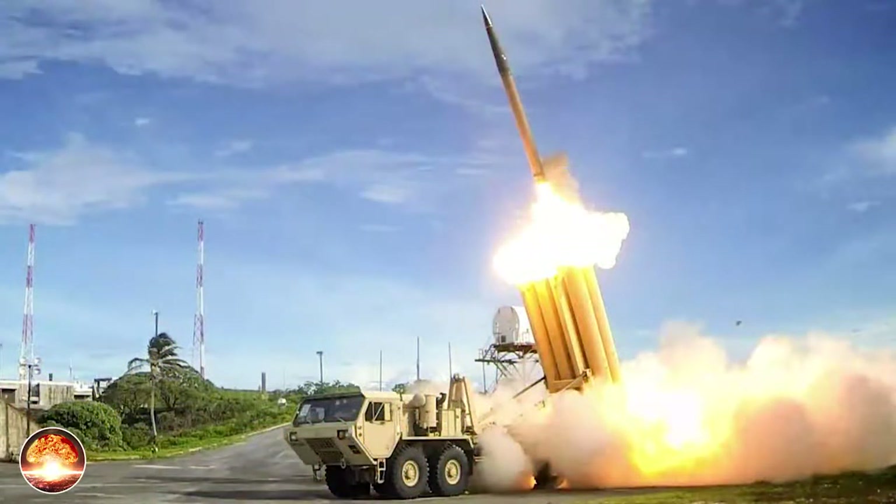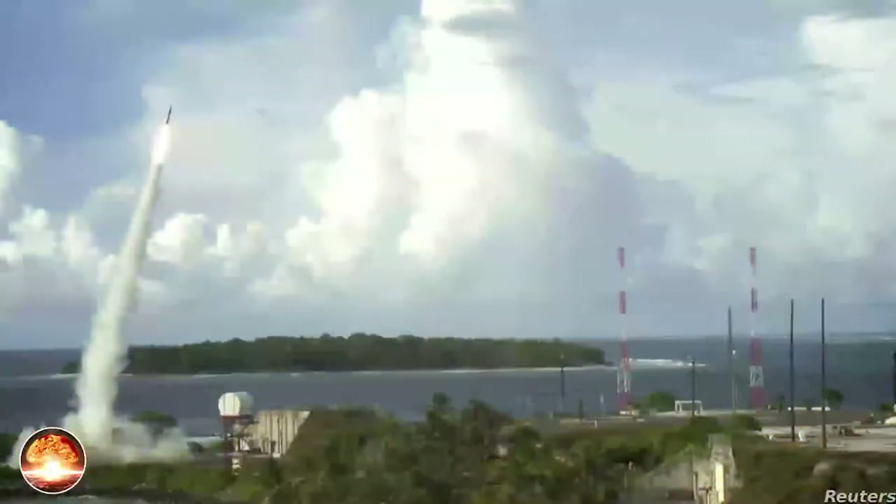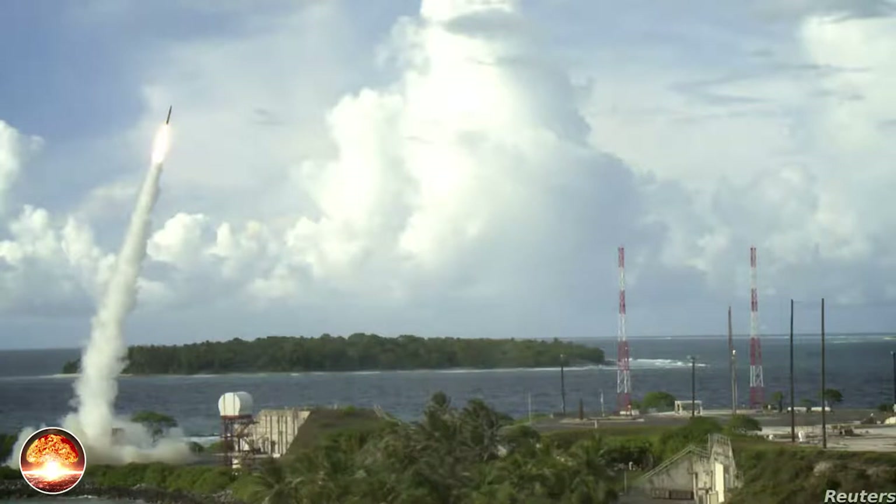The THAAD Terminal, formerly Theater High-Altitude Area Defense missile system, is an easily transportable defensive weapon system to protect against hostile incoming threats such as tactical and theater ballistic missiles, at ranges of 200 kilometers and altitudes of up to 150 kilometers. THAAD system provides the upper tier of a layered defensive shield to protect high-value strategic or tactical sites such as airfields or population centers.